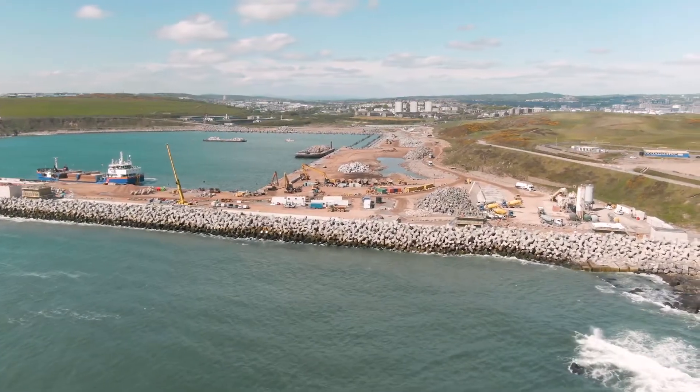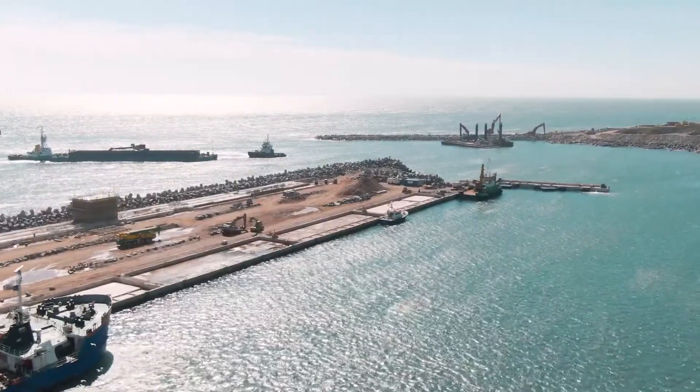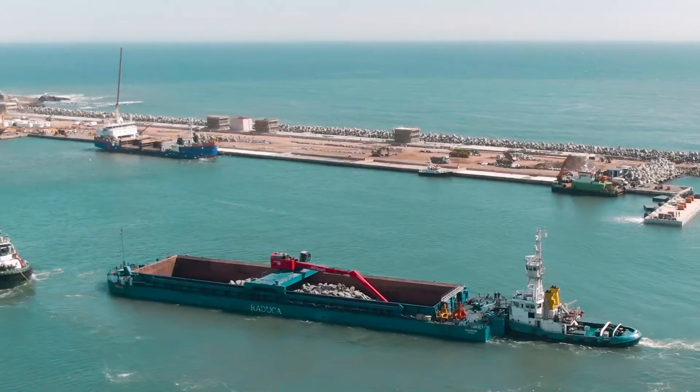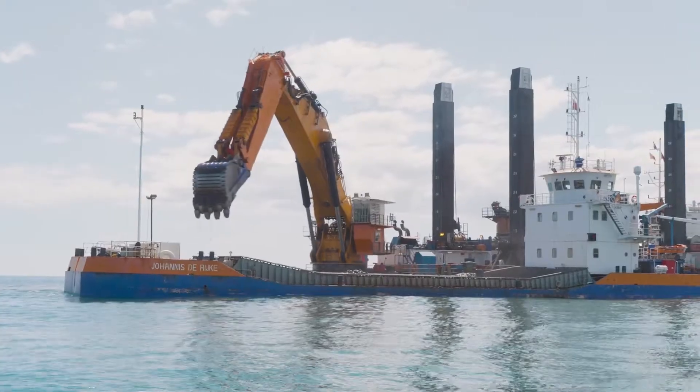The new South Harbour is the largest marine infrastructure investment in the UK and will make a huge difference to the economies of Scotland and the wider UK. It is a state-of-the-art facility which will secure Aberdeen's future. Van Oord is proud to have played a part in its construction.